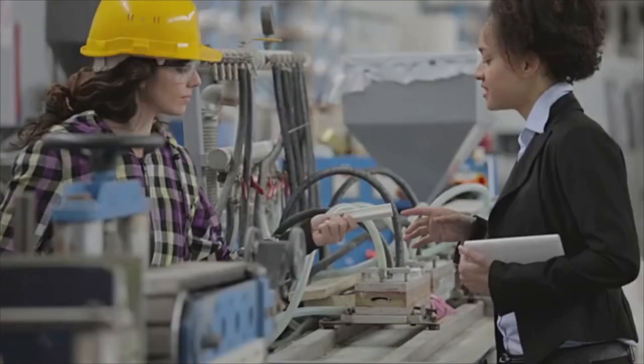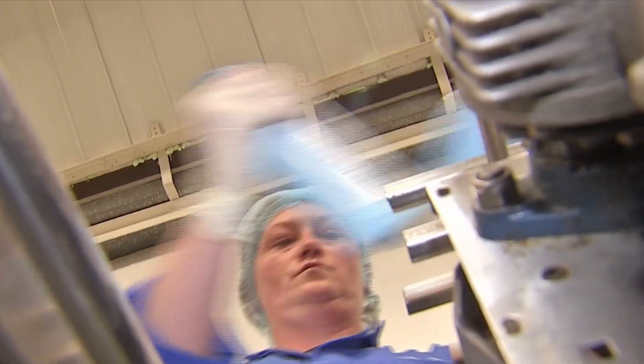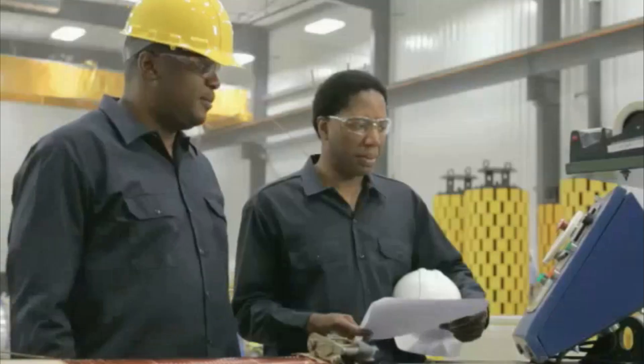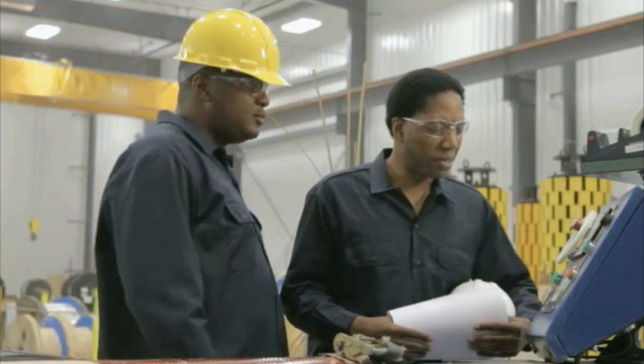Most industrial engineering technicians work in factories, stores, healthcare organizations, repair shops and offices. They typically work on-site at locations where products are made and services are delivered. Most work full-time schedules on teams supervised by industrial engineers.